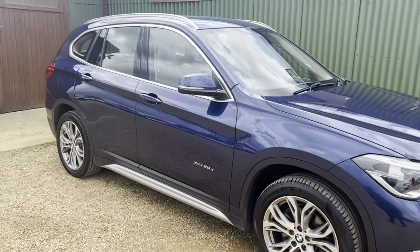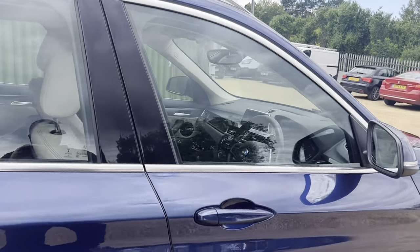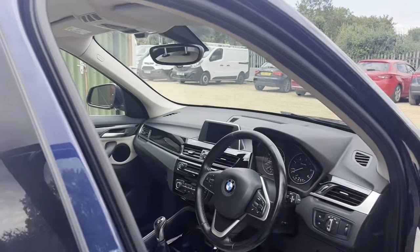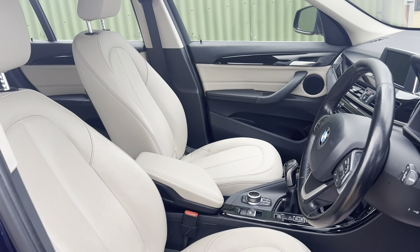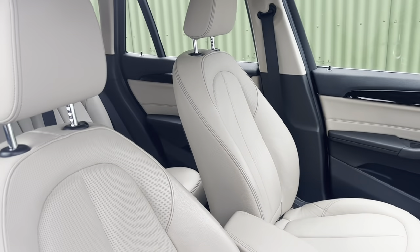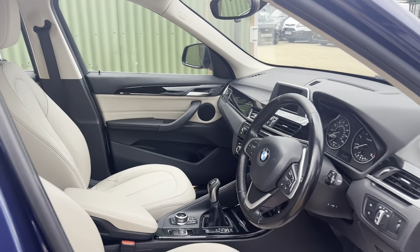Just take you on the inside — I'll show you that beautiful cream interior. Gorgeous interior.